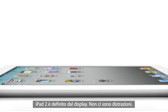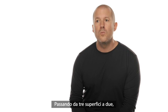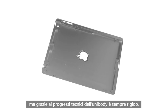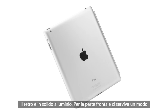The iPad 2 is really defined by the display. There are just no distractions. By reducing what were essentially three surfaces to two, we got rid of the structural wall around the perimeter of the product and eliminated the edge. It's not only more comfortable to hold, but with the breakthroughs we've made with unibody engineering, it's rigid, sturdy, and even more precise. The back of the product is made of durable aluminium.